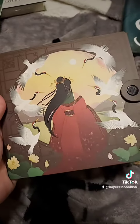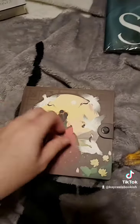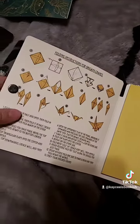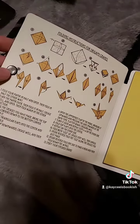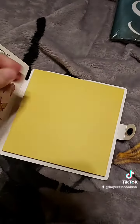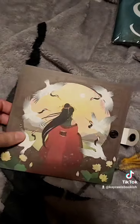This is based on Six Crimson Cranes, and here is the front and the back. I thought it was a journal at first, but it's actually an origami kit. It has instructions on how to make paper cranes, and then different colors of paper. So that's so creative. I love that.